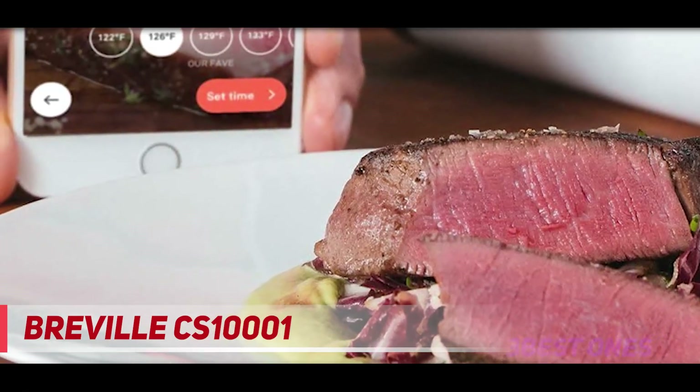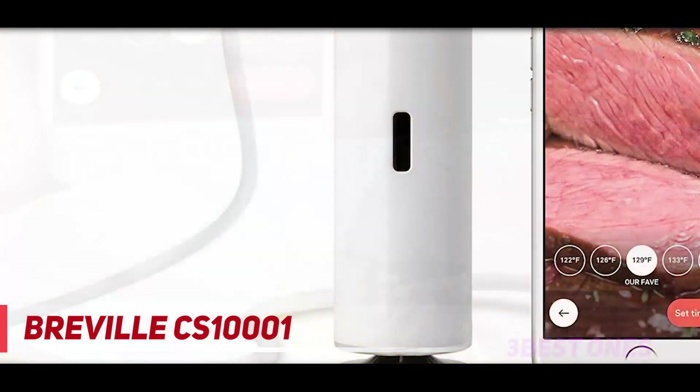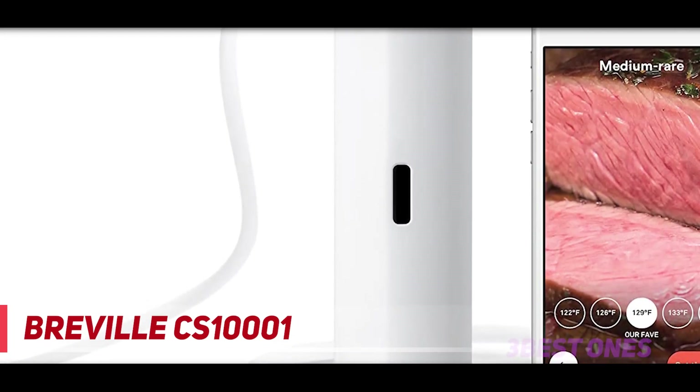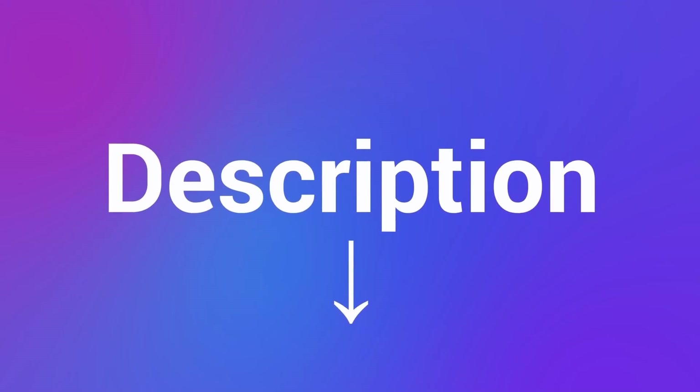This is controlled by a mobile app, so you'll need an Android or Apple device to set and control it. It also works with Amazon Alexa for voice control and feedback. The downside is that you'll need a phone with the app loaded to control the Joule. Check out the description for more information and latest price.